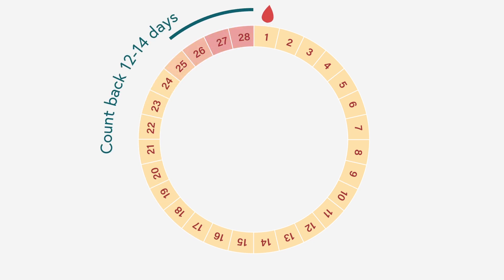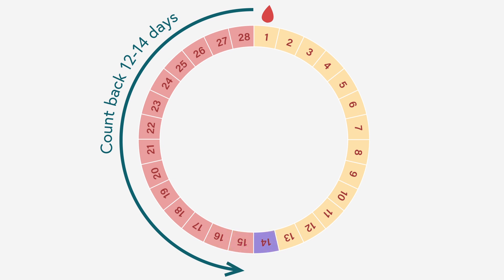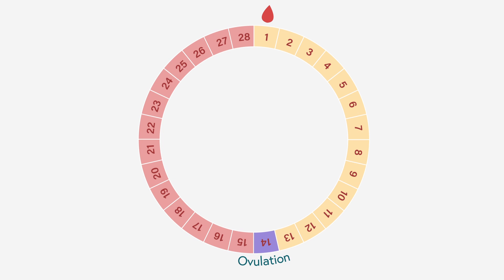If you have a regular cycle — say a textbook 28-day cycle — you can think backwards. The second part of the menstrual cycle is always two weeks long, so with a 28-day cycle you're probably ovulating around day 14. The LH surge happens about 36 hours before ovulation, so it's probably going to occur around day 12. We usually have people start testing around day 9 or 10 just to make sure they don't miss it if it comes a little early, then test about once a day to see when it becomes positive.